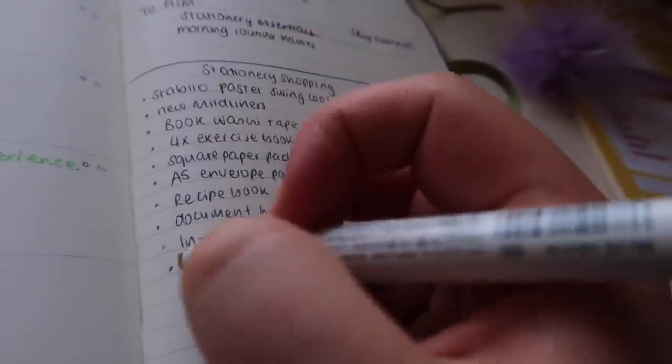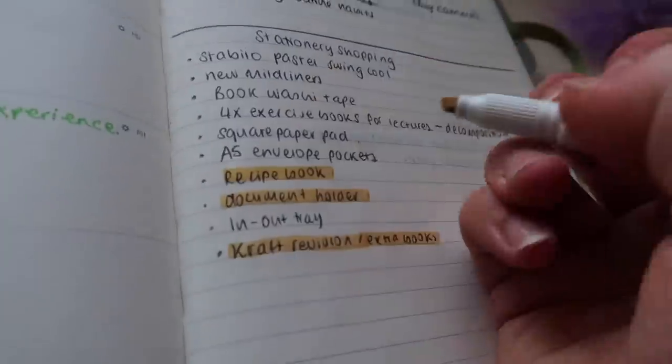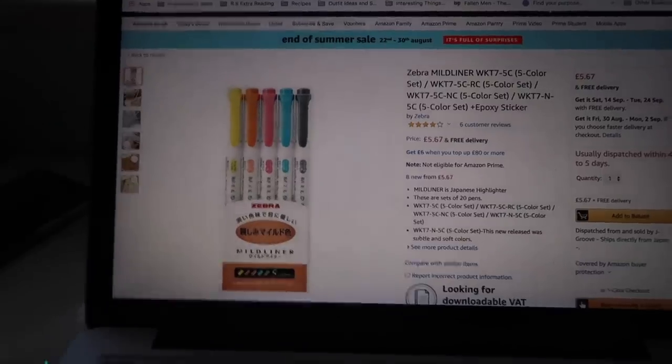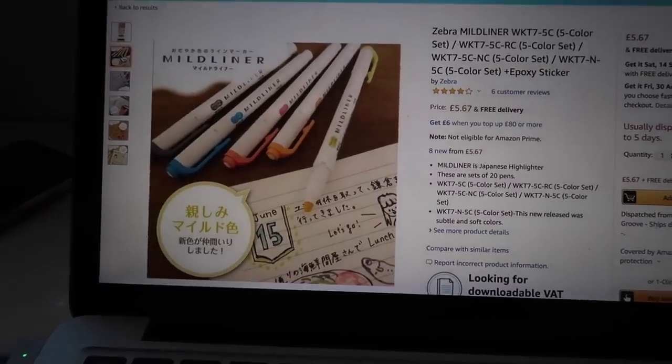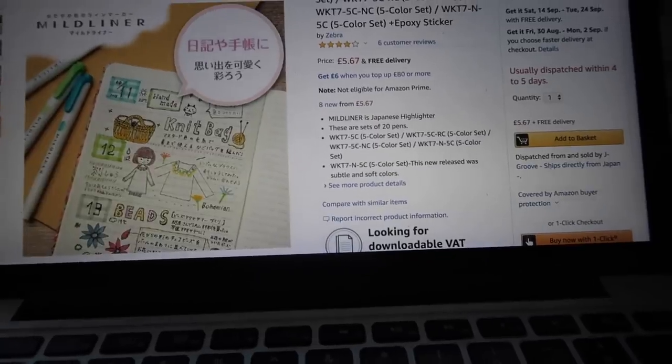This here is my shopping list for stationery — I went through and highlighted everything I already had and put a dot next to it if I had found it. The next thing I'd like to get are the Mildliners. I say 'new' but I think they're about two years old now — I just never bought them.